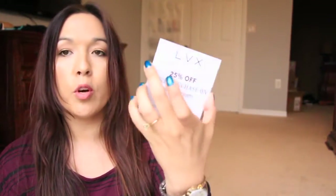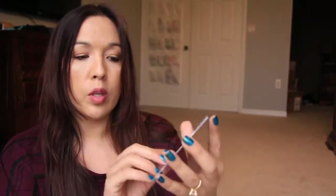First thing in here, there is an LVX card and it has 25% off of your purchase. There's a code in the back — it's BoxyLVX.